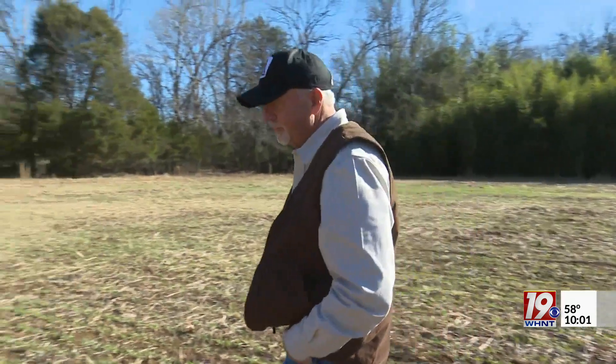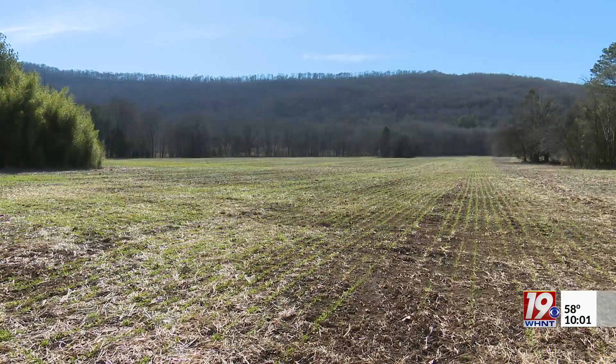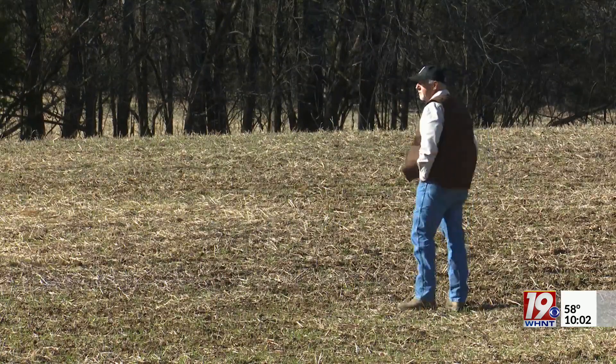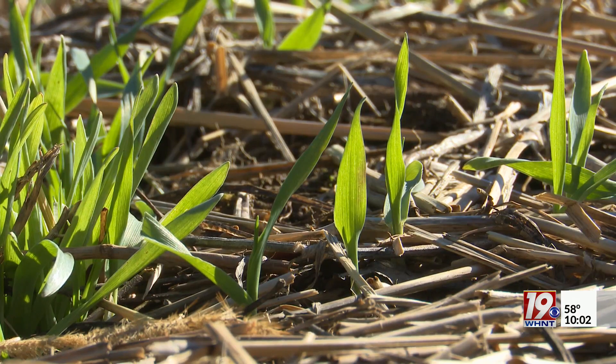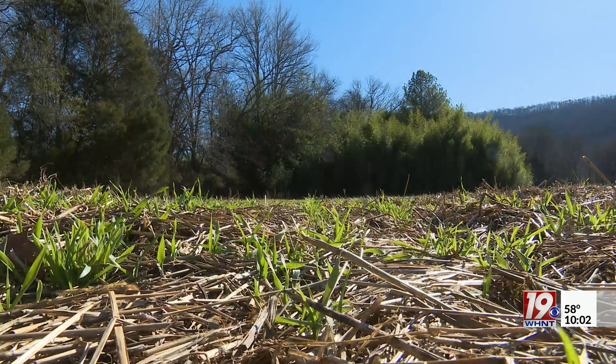In Scottsboro, farmer Kevin Olinger finished planting barley in November. It's his second year participating in the barley project. He says they fed it a little too hard last year as far as nutrients, so this year they slowed up on that and are taking a lot more soil samples to make sure they get the protein right. Olinger expects the barley to be fully grown at the beginning of May and ready for harvest in June. You can tell the plants are green and healthy and they're on their way to being a great crop.